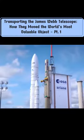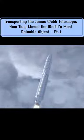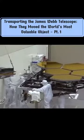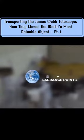Christmas Day 2021, the James Webb telescope finally launched on its long journey to explore our universe. After years of delays and billions of dollars spent, the telescope was now on its way to Lagrange Point 2, an area in space 1.5 million kilometers away from Earth.